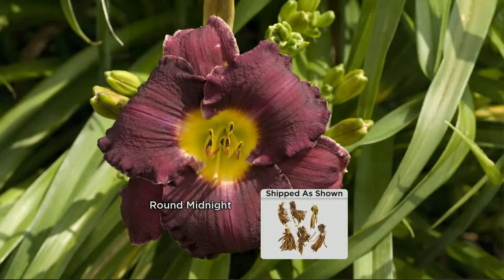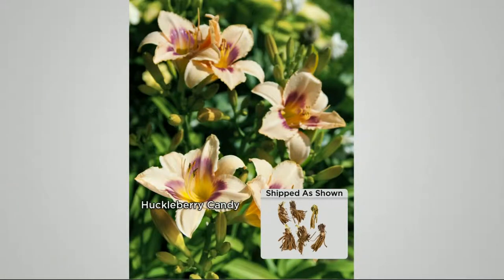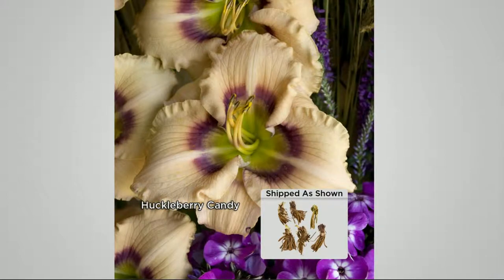And they come back year after year after year? Bigger and better year after year, more and more blooms every year. Now there's 'Huckleberry Candy' — it has that little purplish eye, a purplish ring around the yellow eye, so it's kind of an apricot peachy color and it's so textured. The old daylilies were just so plain, but this one is three dimensional — it's got texture, it's got frills.